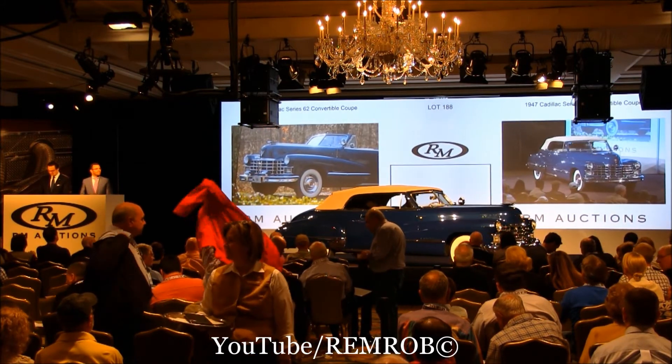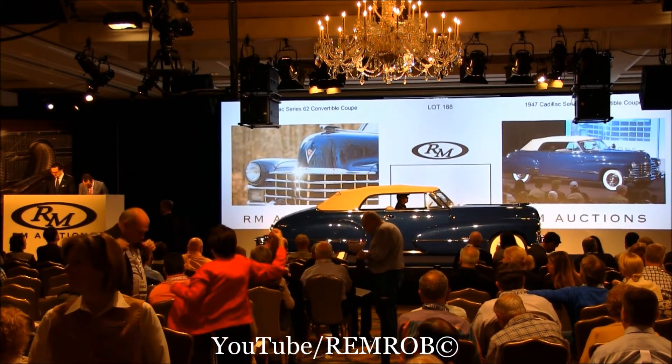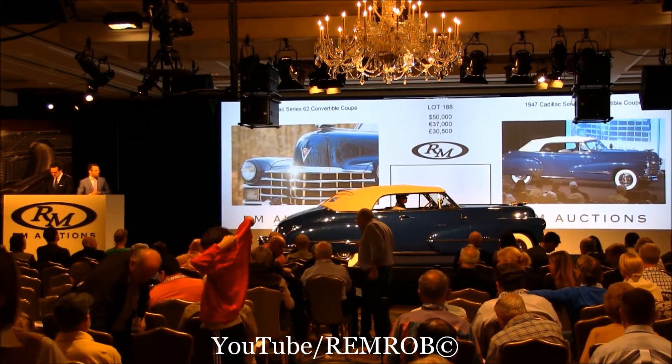I'm going to open bidding here at $50,000. $50,000 to start me — thank you, sir. $50,000 to start. What a color and what a restoration.